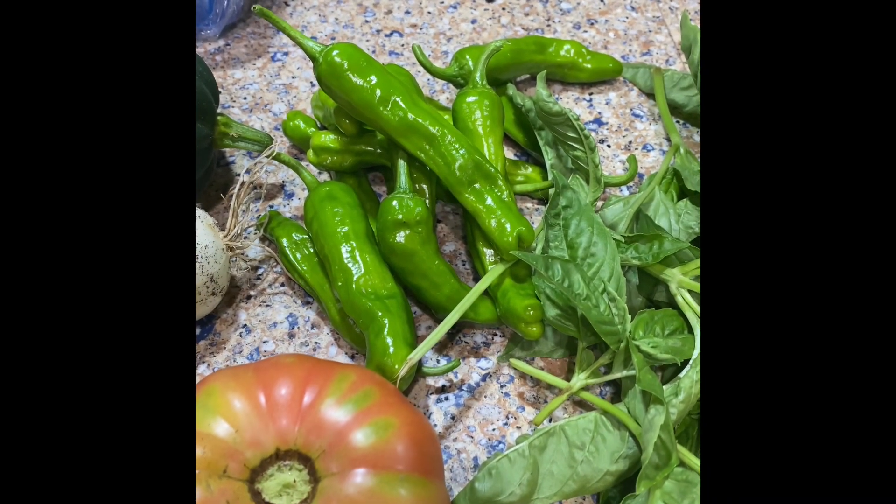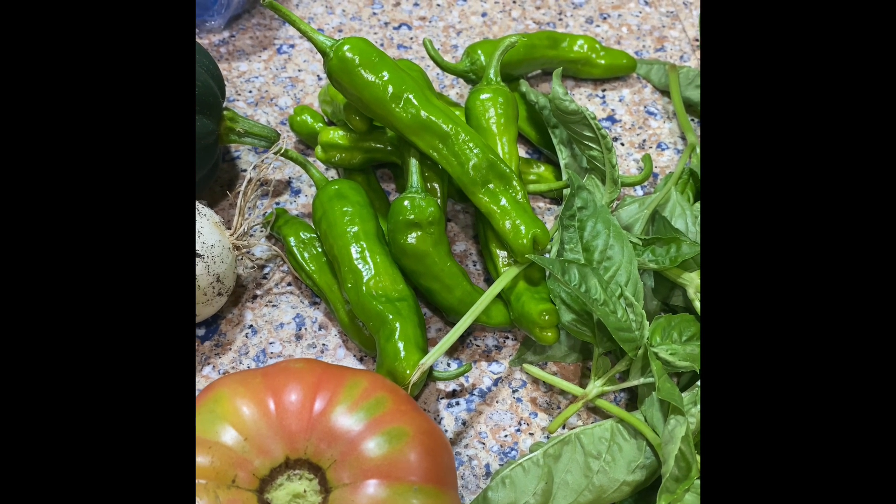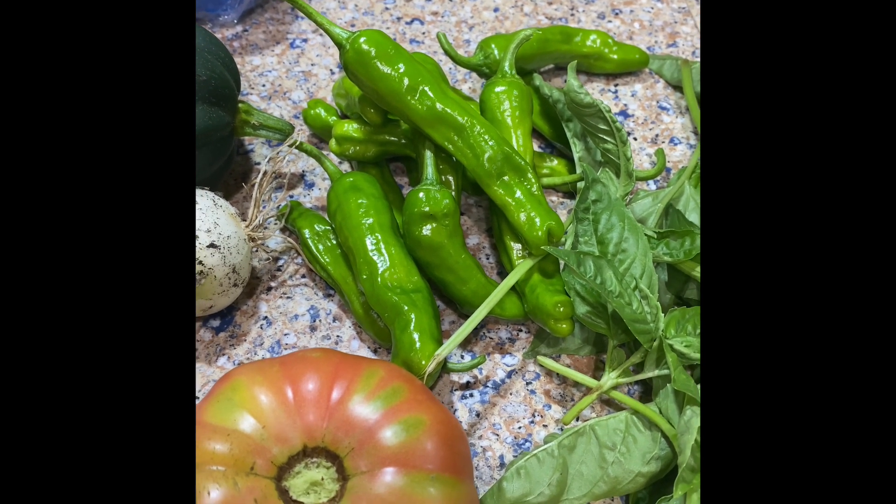These are shishito peppers. I actually have never grown them before, but I did read that like one in six peppers is hot, and I've looked up some recipes so I'm interested in trying them.